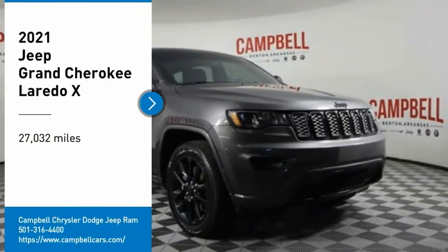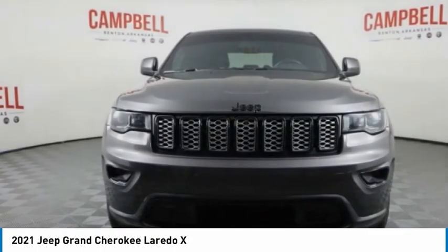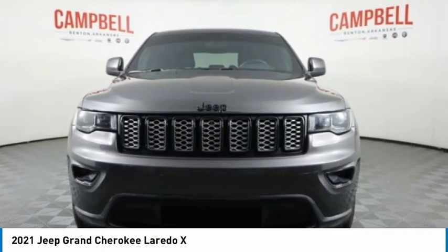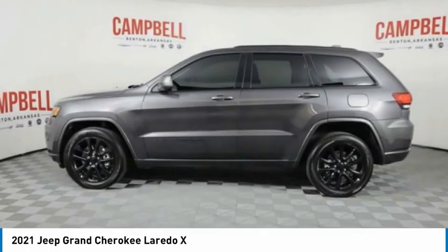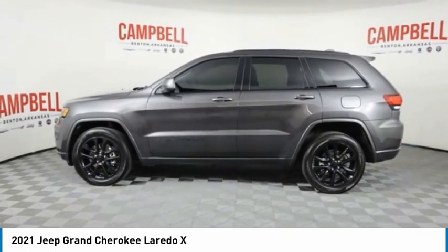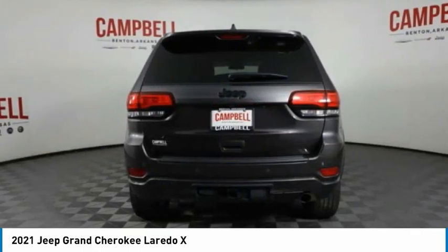Take a ride in the 2021 Grand Cherokee. The Jeep Grand Cherokee offers superior off-road capability, comparable to that of the upscale Land Rover LR3. This makes the Grand Cherokee a fine choice for families who venture off-road or vacation in the mountains or other remote areas.